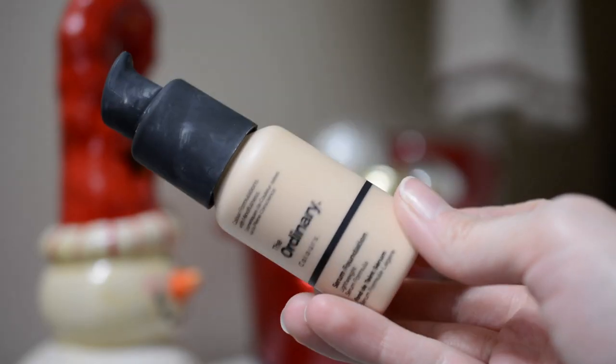I use the Rosehip Seed Oil at night when my skin feels like it needs a little extra hydration. And then of course I have the Serum Foundation. There is a whole separate review on the Serum Foundation on my channel.